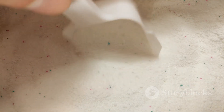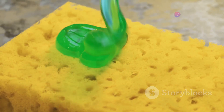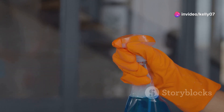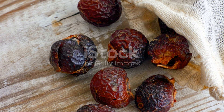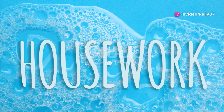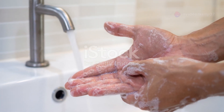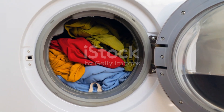Understanding the difference between these cleaning agents is not just a matter of satisfying curiosity — it also empowers us to make informed decisions about the products we use, considering not just their effectiveness but also their environmental impact. In this exploration of the cleaning world, we will delve into the science behind soaps and detergents, examining their strengths and weaknesses, and ultimately guiding you towards making thoughtful choices for a cleaner, healthier future. This is a journey into the world of suds and solutions.